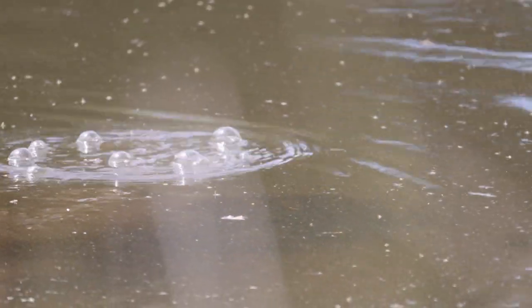So we've got a platypus out here and I can see the trail of mud where it's nosing along in the bed of this little pool, so I'm going to try and get some video of it underwater.